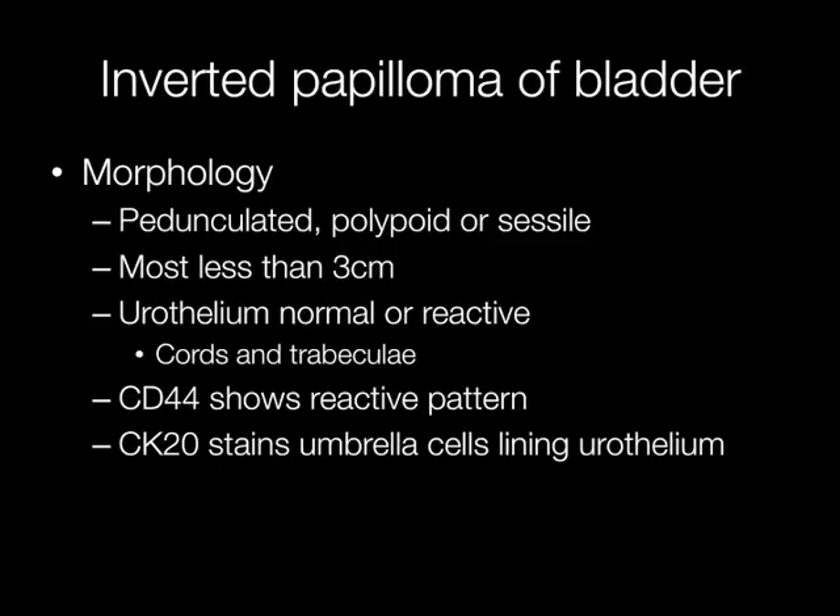Histologically, the urothelium has a normal or reactive appearance and is arranged in cords and trabeculae with an inverted growth pattern into the lamina propria.